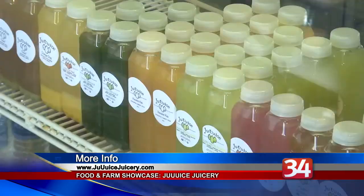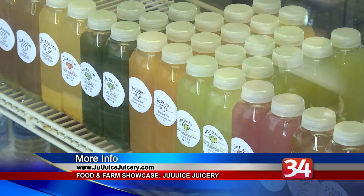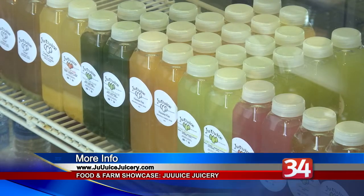For more information, go to JuiceJuicery.com.